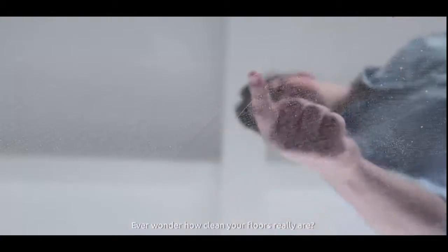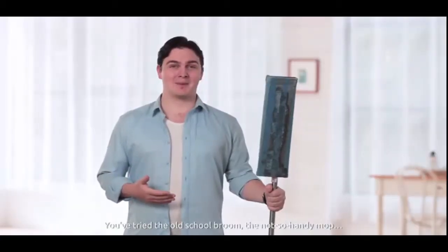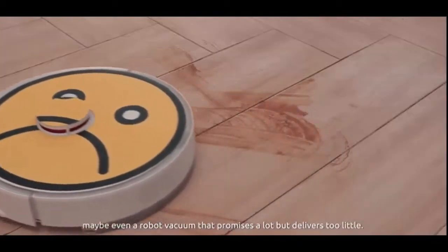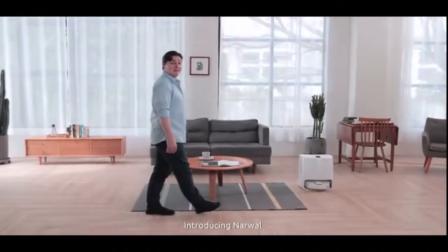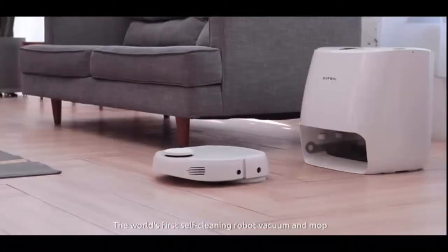Ever wonder how clean your floors really are? You've tried the old-school broom, not-so-handy mop, maybe even a robot vacuum that promises a lot but delivers too little. Introducing Narwhal, the world's first self-cleaning robot vacuum and mop.